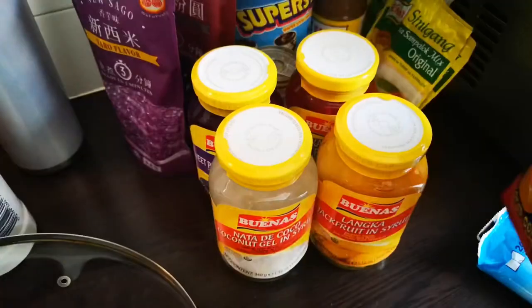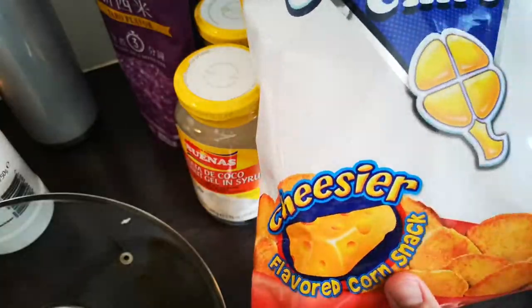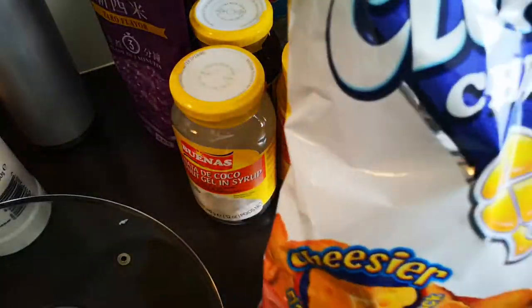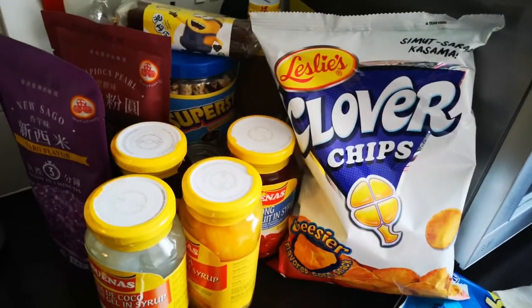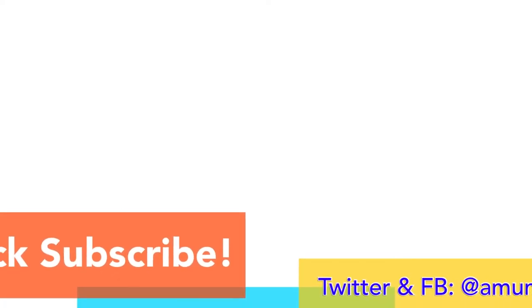The last one is another snack — Clover Chips, again cheesy flavor, because I like anything cheesy. So that's it — that is everything we have for this haul. Thank you guys for watching and I'll see you again next time. Don't forget to subscribe for more videos, and if you liked this one give it a thumbs up and share.